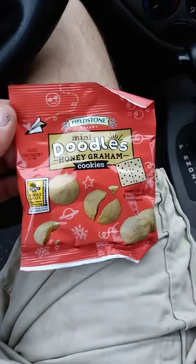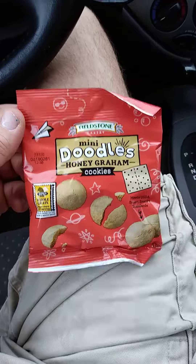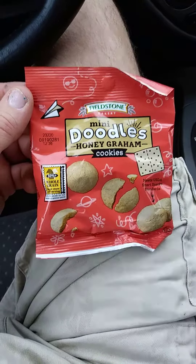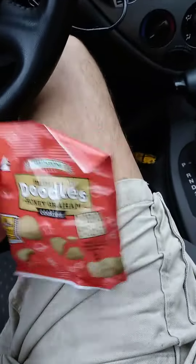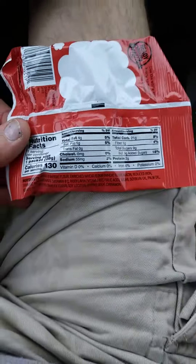This review is of Fieldstone Bakery Mini Doodles Honey Graham Cookies. Their product is made with at least 50% whole grains — that's 8 grams or more per serving. Here we have the nutrition facts and the ingredients.